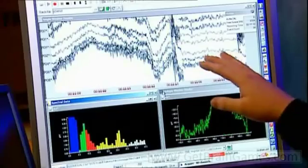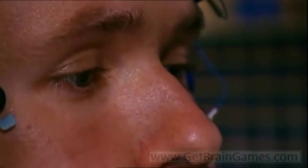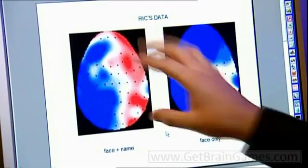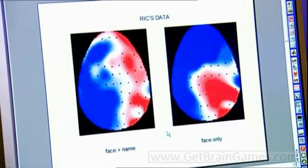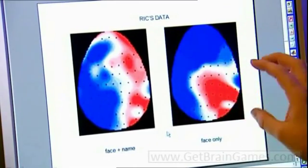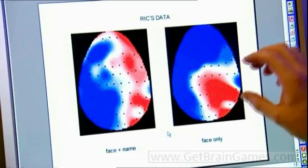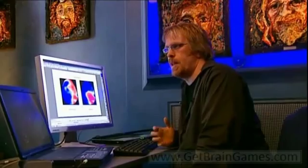Here we can see the brain activity as it's being recorded from Rick's electrodes on his scalp, and it shows the change in voltage over time from the individual electrodes. We can then look at the actual average data, which shows the pattern of activity looking down onto the top of the head — the front at the top, left and right on either side. You can see the different pattern of activity for when Rick could remember just the face versus when he could remember the face and the name. The red area shows the activity related to remembering the face at the back of the head, with additional activity at the front when he could also remember the name.